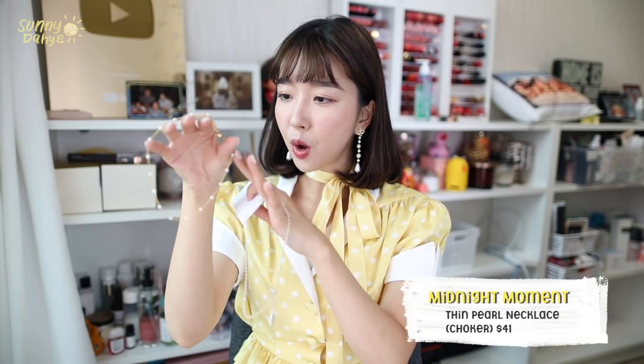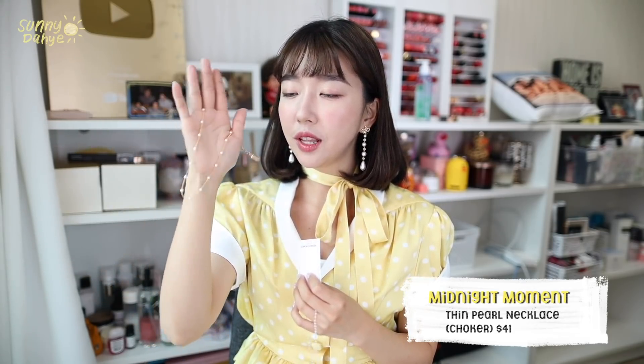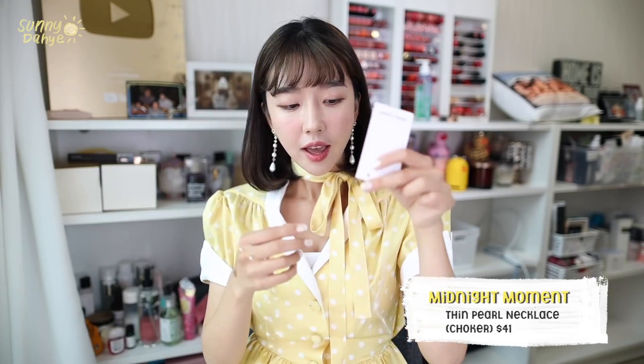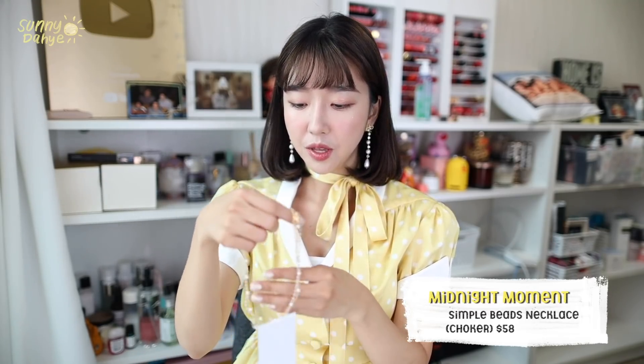I ordered two necklaces. One is a very simple gold small chain pearl necklace — this is really beautiful and classy. I feel like it goes well with anything, even when you're wearing something casual. I also got this crystal one. I basically saw these together and thought it's really cute. I'm going to Bali real soon, so I wanted to bring these for days where I want a little bit of accessories but not too much — you know, not the typical loud Sunny look.